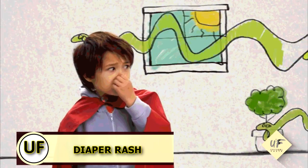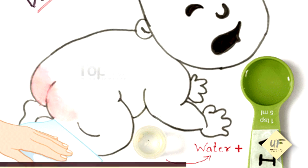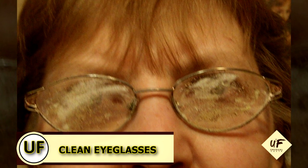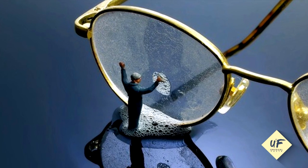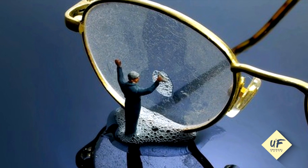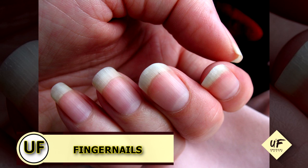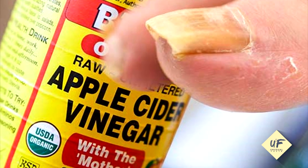Calm a diaper rash by adding a few tablespoons of vinegar to your baby's bath water to soothe the sore bottom. Clean dirty eyeglasses by spritzing white vinegar on your lenses and wiping with a soft lint-free cloth to remove any stubborn spots and streaks. Improve your fingernails by soaking fingertips in white vinegar for five minutes once a week to strengthen nails and soften cuticles.